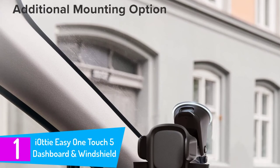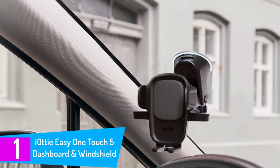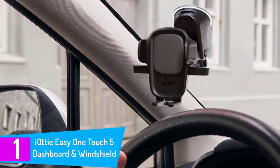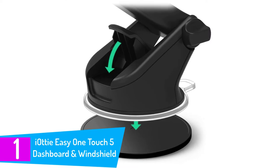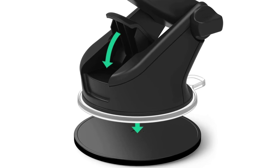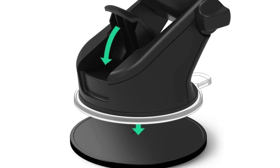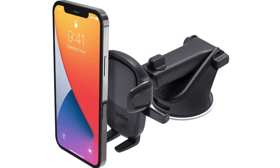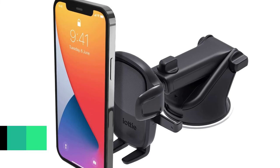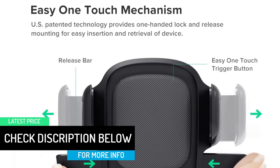Finally at number 1: IOTI EZ One Touch 5 Dashboard and Windshield Universal Phone Holder. The EZ One Touch 5 Dash and Windshield Mount is the next generation of their best-selling universal smartphone car mount, engineered to safely enhance your driving experience. It features a patented EZ One Touch mechanism, which allows you to lock and release smartphones quickly with an easy one-handed motion, recognized for its superior quality and sleek design. The new EZ One Touch 5 series includes a new finish that complements modern automotive interiors.